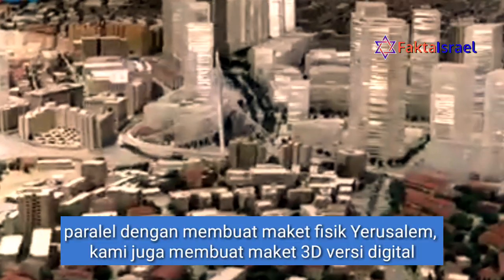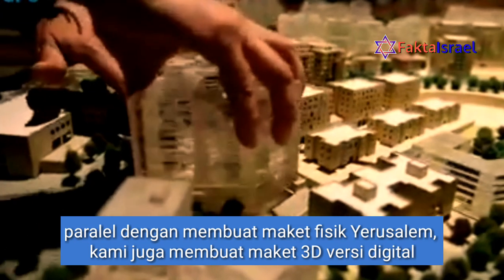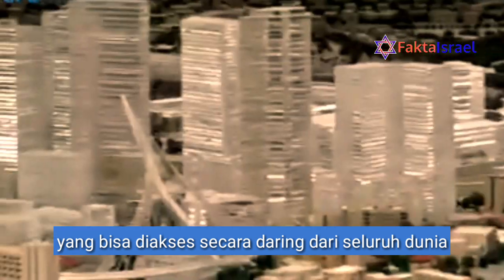In parallel to building the physical model of Jerusalem, we are in the process of creating a 3D computer model of Jerusalem, which is actually online now and anybody anywhere in the world can access it.